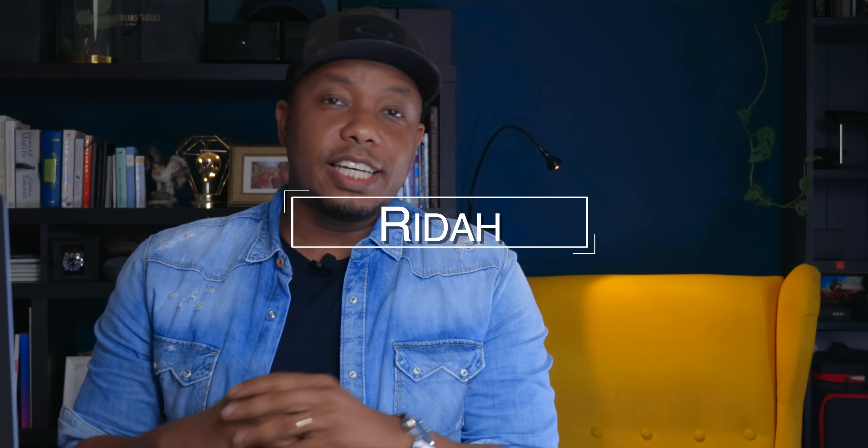What is up guys? It is your boy Ritter from Watch Society. Today is going to be a Q&A session. The last Q&A session I've done on this channel was one year ago — literally exactly one year from today.